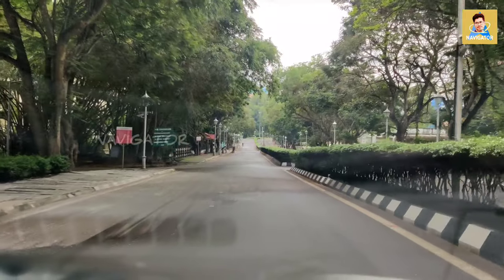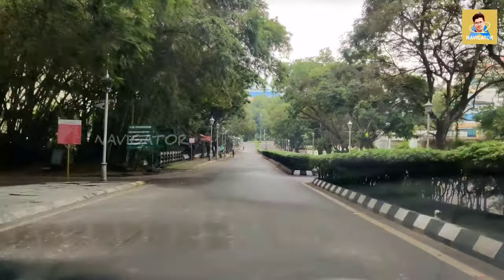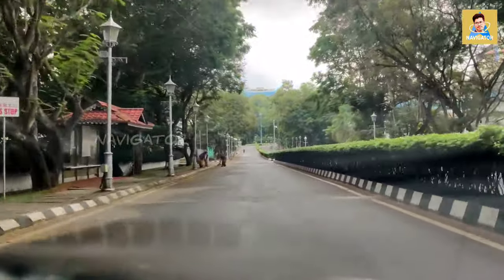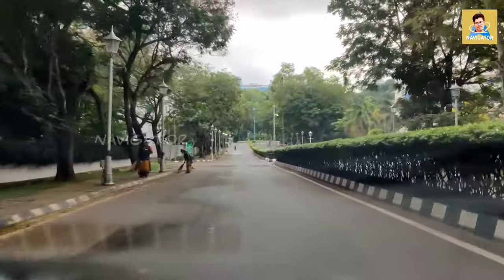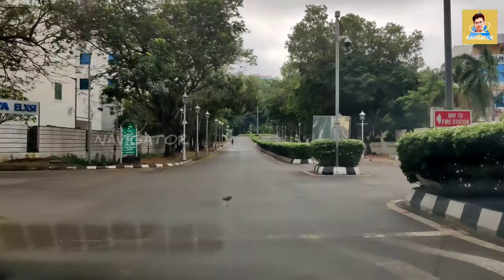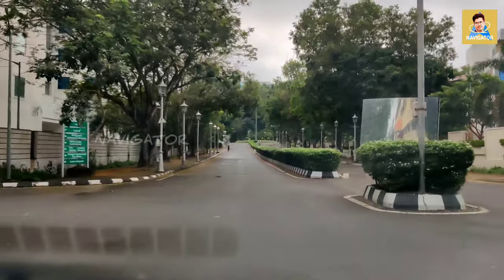This is how we enter into Technopark. Inside there are a lot of facilities — there are banks, shops, everything. It is well maintained and always kept clean.